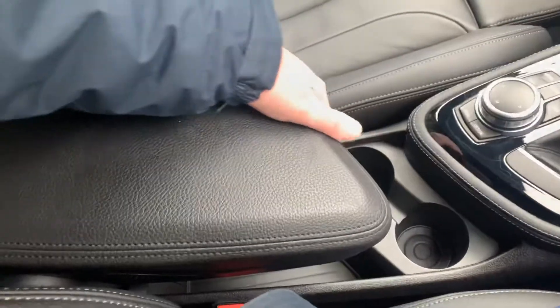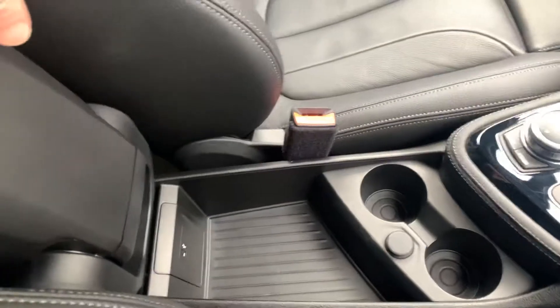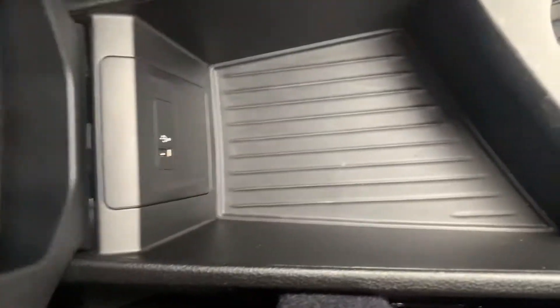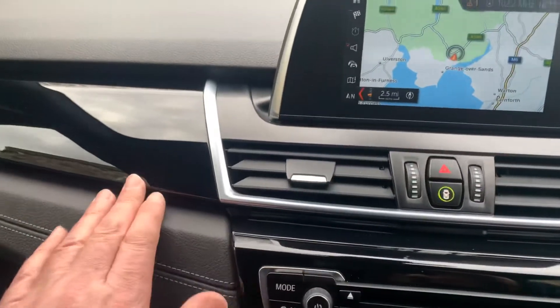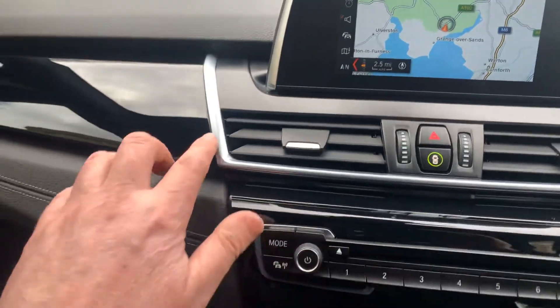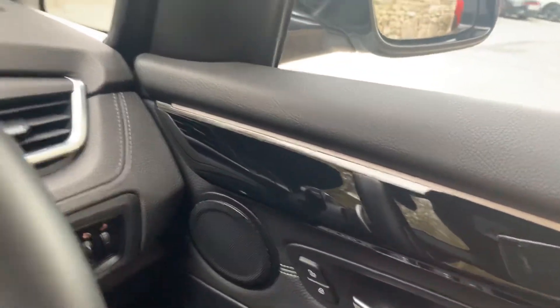You've got a central armrest with additional storage underneath. If you don't want the armrest, you can lift it out completely — there's also a USB port in there. The trim on this car features a high gloss black finisher with pearl chrome around it, which looks quite nice, and that's carried into the doors as well.